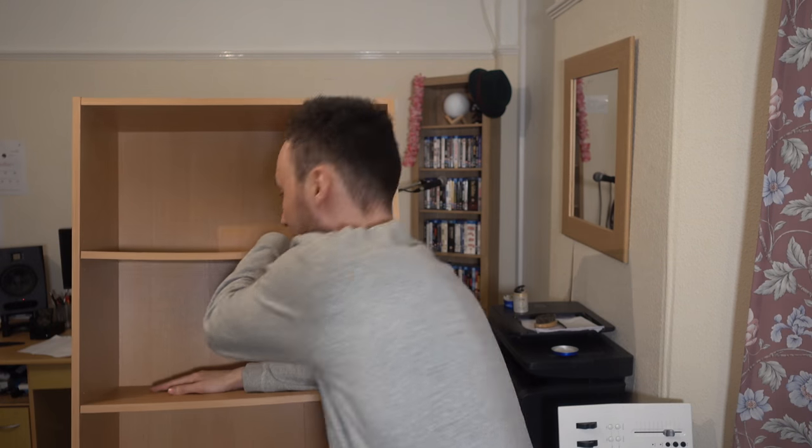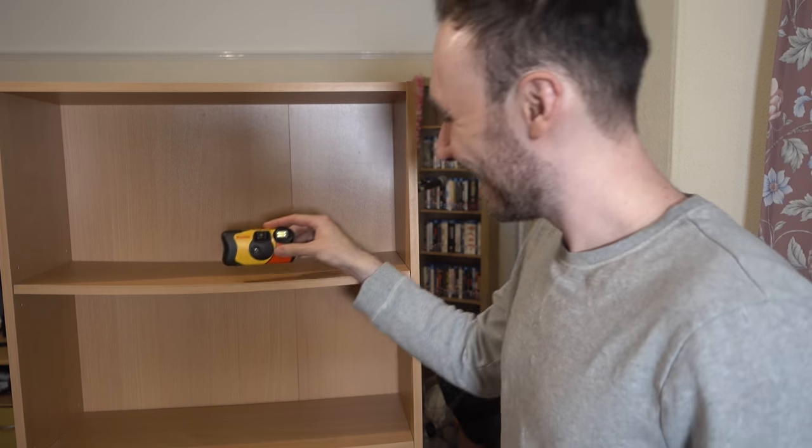But I find tripods are a bit too mainstream, so what I like to use is a bookcase. Just simply position your camera on the third shelf, pop it up there, aim that towards you and you'll have a great shot for all of your video. What could possibly go wrong?